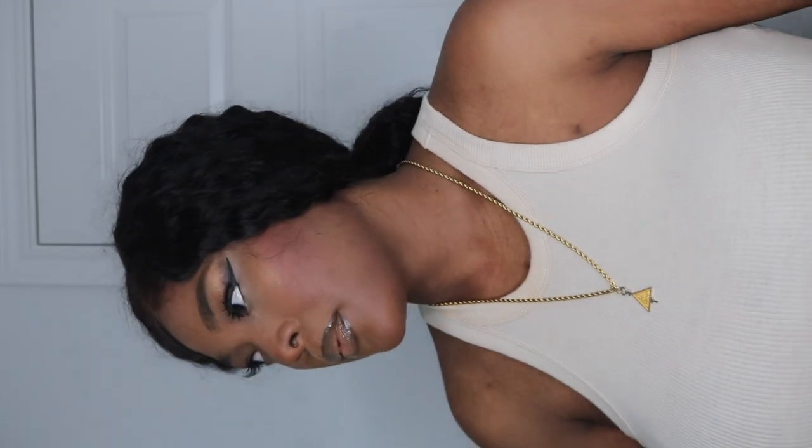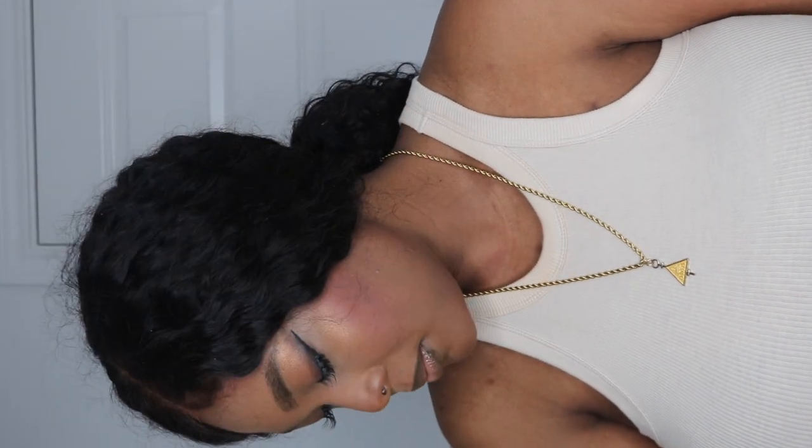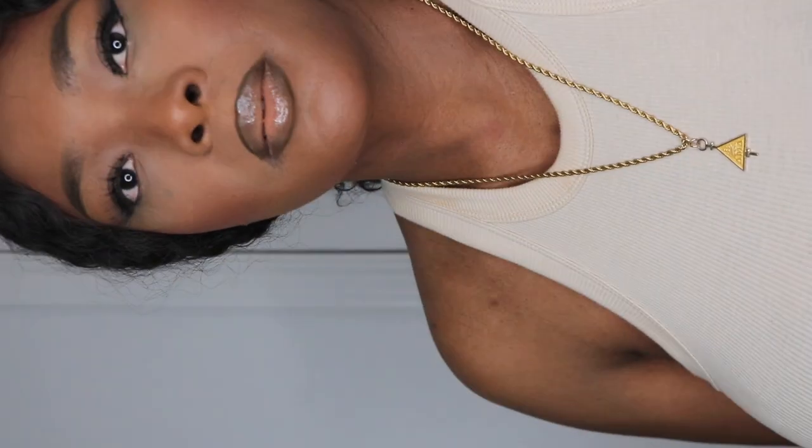So here we are — this is the look. I absolutely did love this look. I wish it looked as great in person as it did on camera. But again, this is about exploring, this is about discovering things, this is about learning. It's a process, it's a journey, and you guys are here with me to follow my journey.